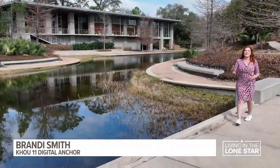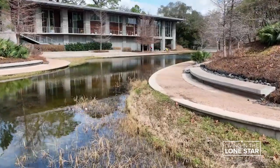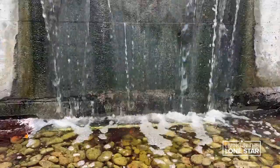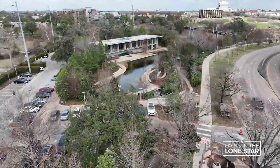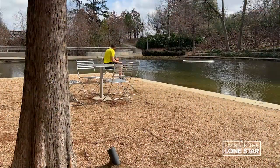Lost Lake is a place where you can start, stop, or pause your journey through Buffalo Bayou Park. It's been made into a gathering place for the park — there's parking nearby, seating down by the lake, and it's a really beautiful sanctuary within Buffalo Bayou Park.